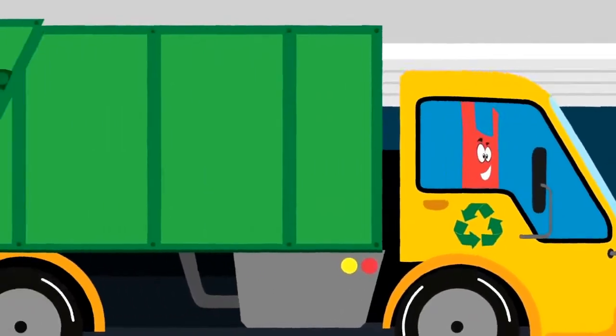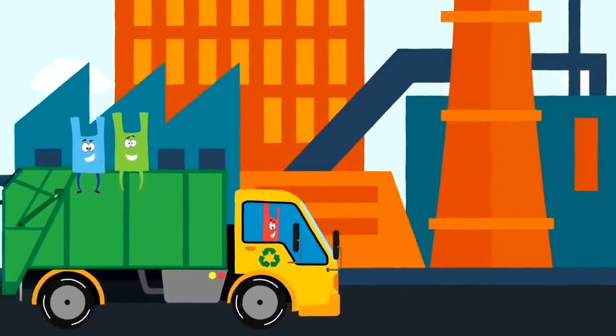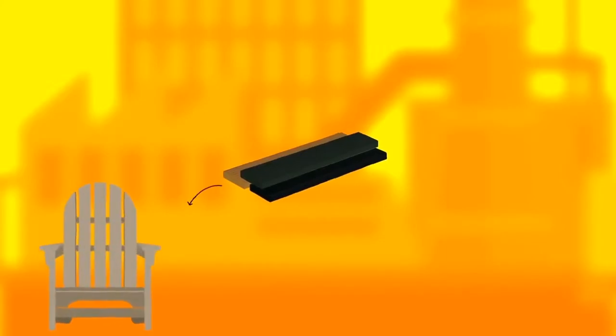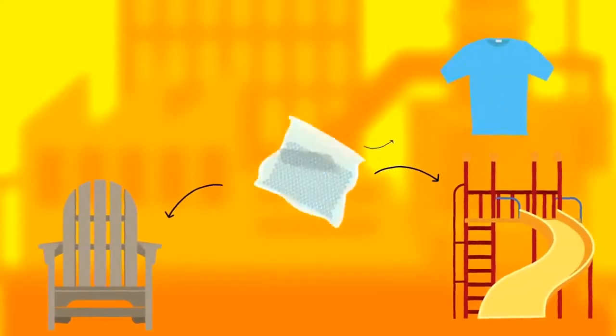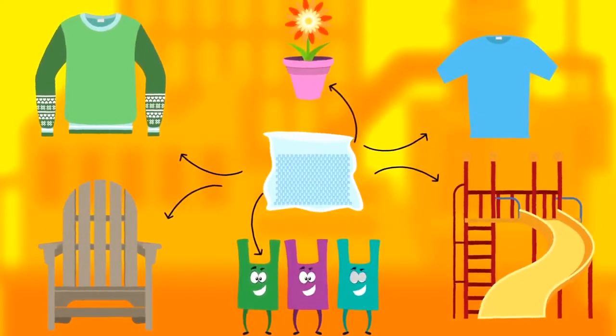Then they are sent to companies that specialize in making products from recycled plastic. What are some of the products that can be made from recycled plastic? Plastic lumber that can be used to make chairs and playground equipment, t-shirts and sweaters, flowerpots, and of course, plastic bags can be recycled into plastic bags!